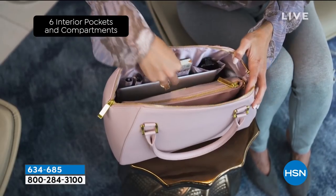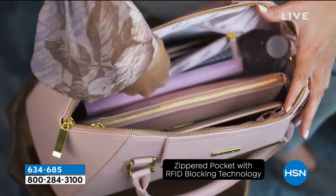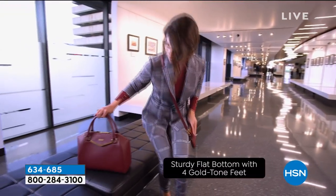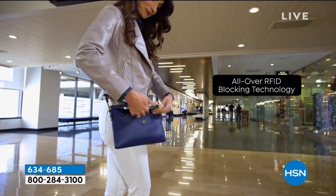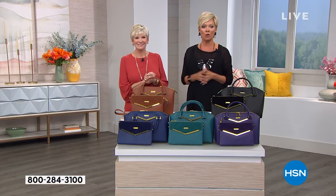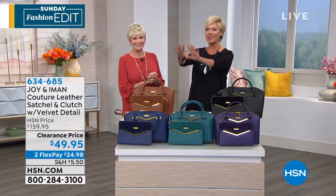Our time is running close, but with that said, our final quantities — in jade we've got about 150 or so. Your best bet is to place that order immediately. You can also choose purple, navy, cognac, platinum gray, or black. The item number is 634685. We're not limiting quantities to just one or two bags per customer, so if you want to do some great gift shopping early in the year, you'll be happy come the holiday season.